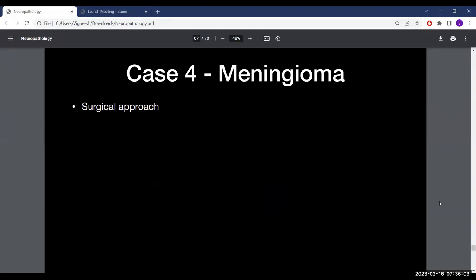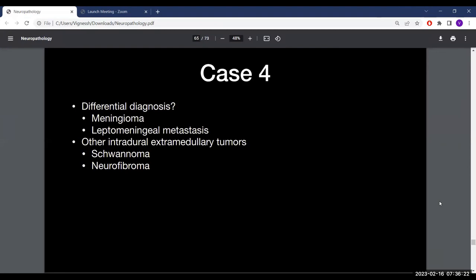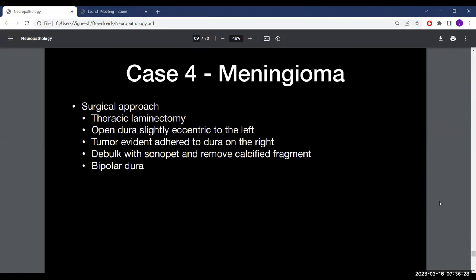For the surgical approach: midline posterior approach, laminectomy, midline dural opening — or an eccentric incision since it is slightly lateral. Ultrasound guidance, resection of tumor with neurophysiological monitoring. The CT scan showed calcification within the tumor. The dura was opened eccentrically; the tumor adhered on one side, so debulking with the Sonopet and removal of the calcified fragment was performed, then bipolaring the dura to eliminate residual tumor cells.